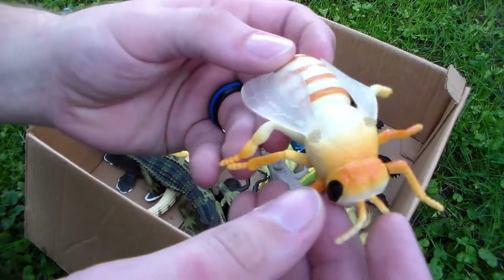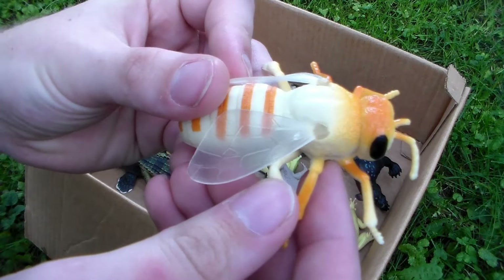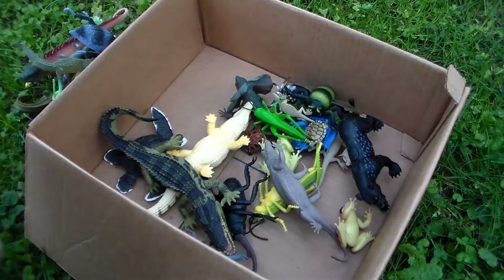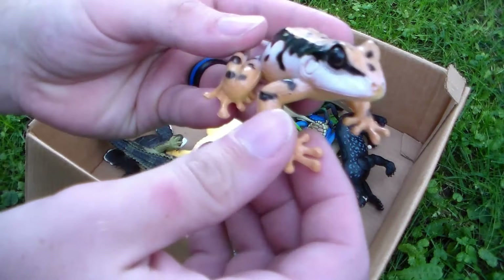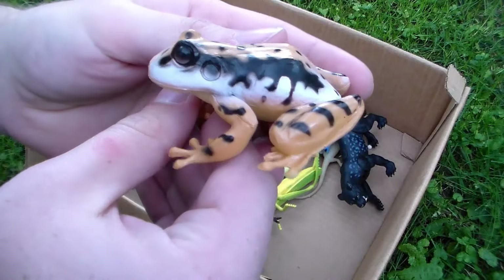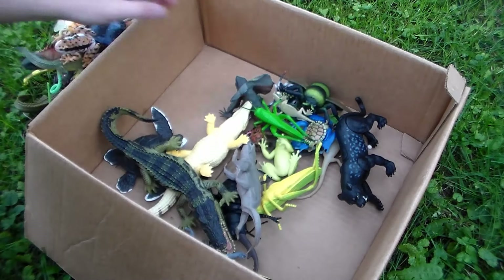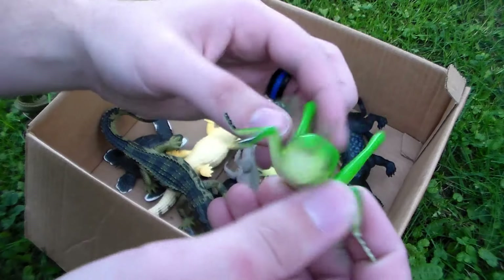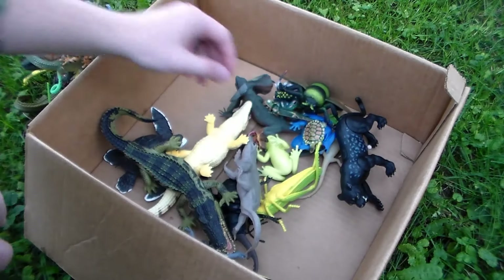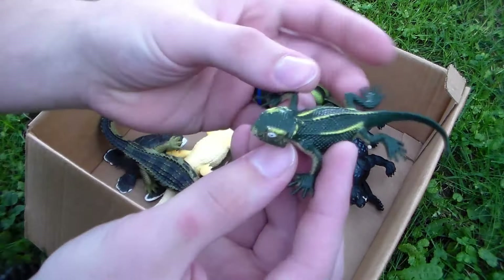We have another hornet, another yellow jacket — you would not want to get stung by this guy because yellow jackets can sting as long as they want. Any kind of wasp can sting repeatedly, but honeybees will die if they sting once. We also have another beautiful amphibian — this awesome little frog! And another grasshopper — a giant grasshopper this time — these guys can jump so high!